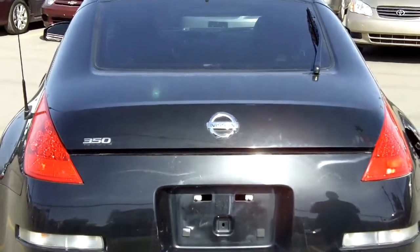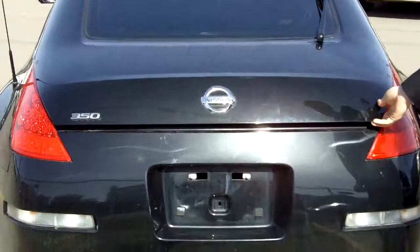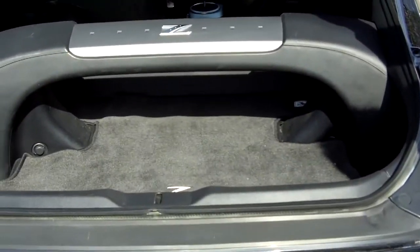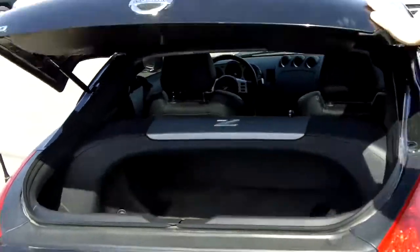You've got the dual exhaust. Tons and tons of room in there — you can fit your golf clubs in there. It is a two-seater as well, and this is the automatic edition on this black 350.